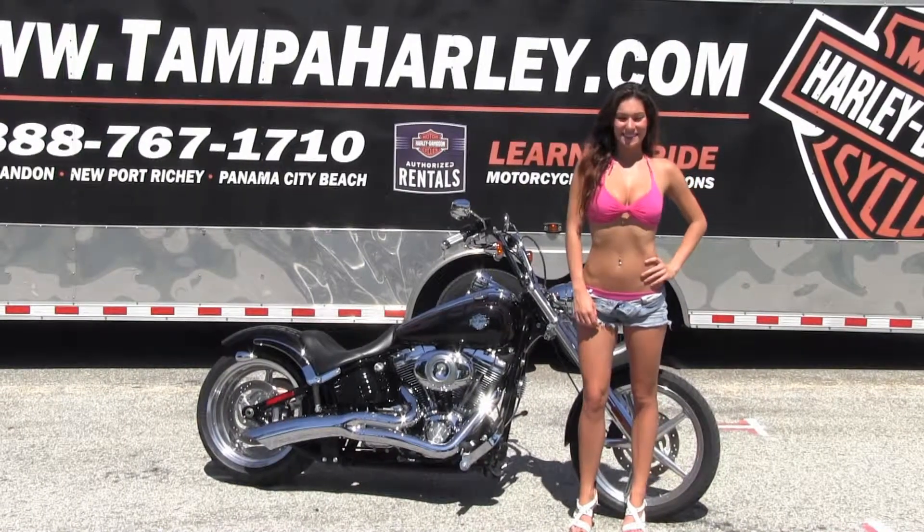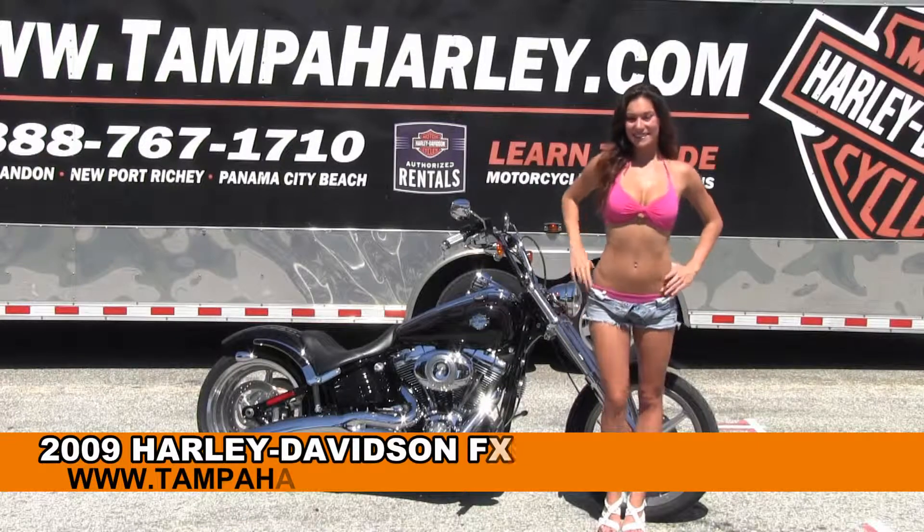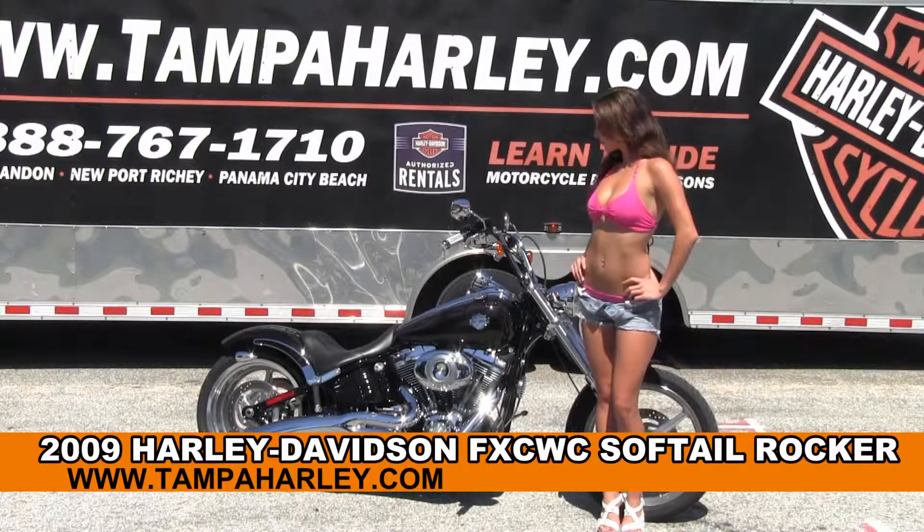Welcome everyone to the world famous Brandon Harley-Davidson. For your viewing pleasure today we have Brie, and she showcases this bewitching used 2009 Rocker.